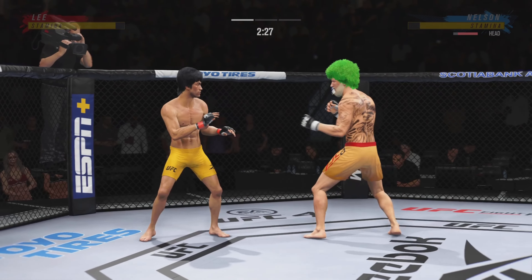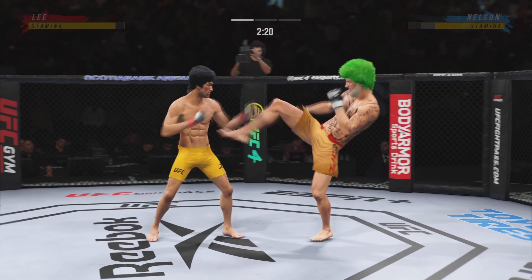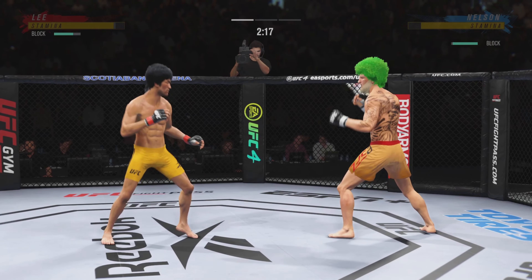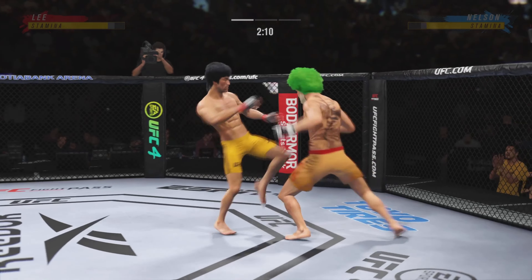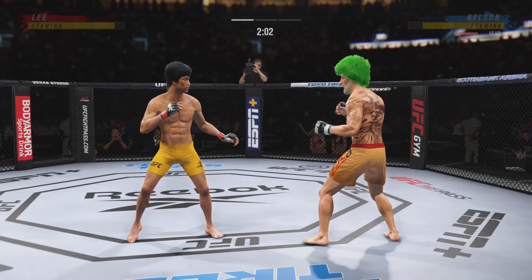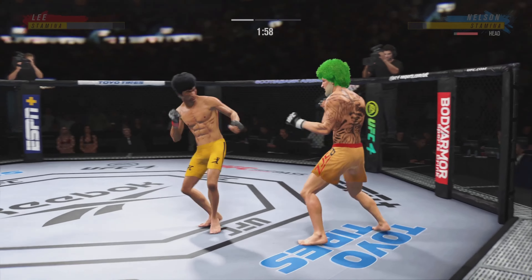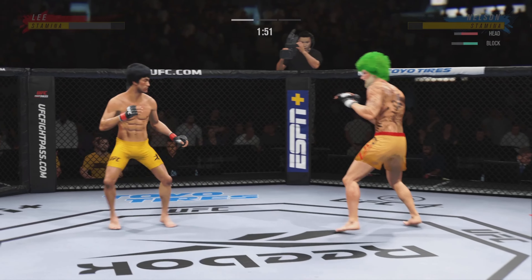A lot of people think he might have the best jab in this division, certainly using it effectively here. One of the best jabs in the world across all combat sports. The way that it just comes out — it's beautiful. The backside hand is always at the chin, the elbow's tucked to the ribs, the jab goes out, the jab comes right back to the face. It's picture-perfect technique.